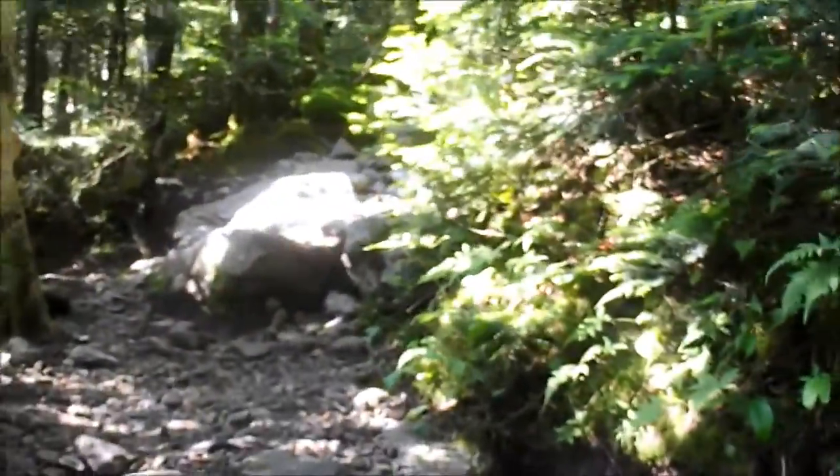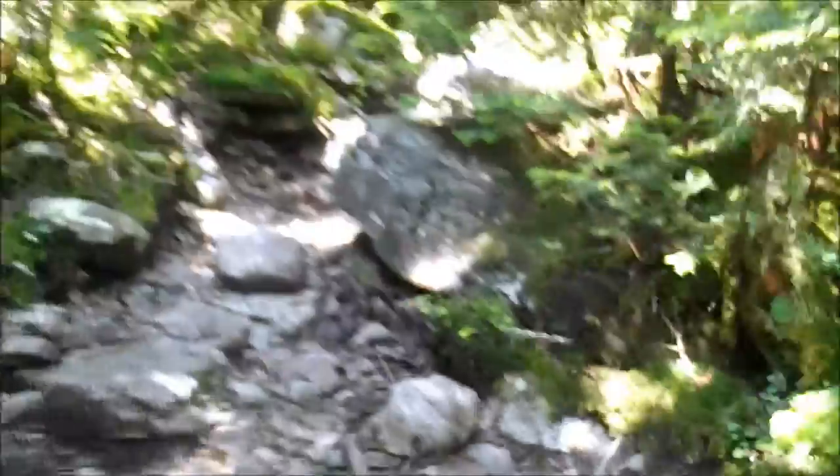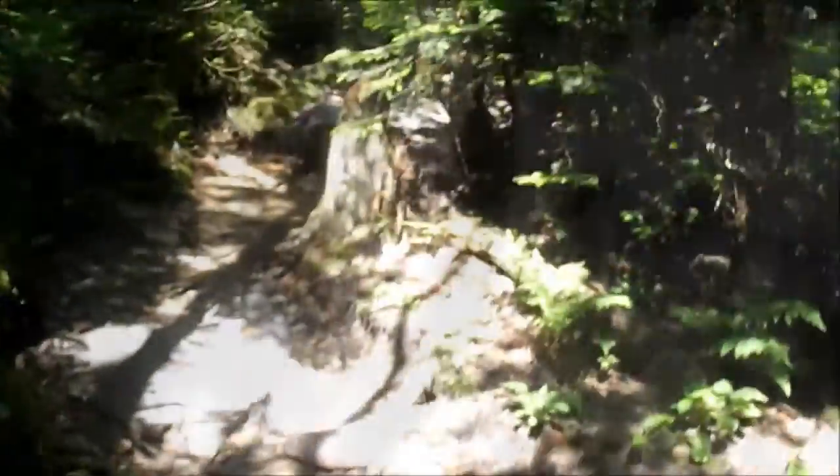I think this may be the steep section mentioned in the White Mountain Guide and other websites. It's got to be. The trail is still rather steep. The good news is we should be getting somewhere close to the top.